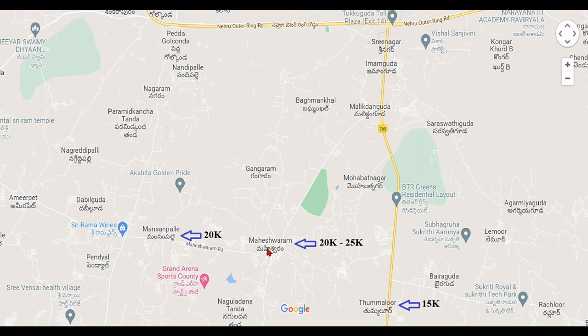On the right side are the Mansanpalli crossroads. Mansanpalli crossroads have the major advantage of connectivity between Bangalore Highway and Sree Shalem Highway, making it a popular and well-connected place attracting a lot of investment. In Mansanpalli, land is around 20,000 per square yard in the surrounding area, with some room for price bargaining. This is a potential investment area with access to both major highways.